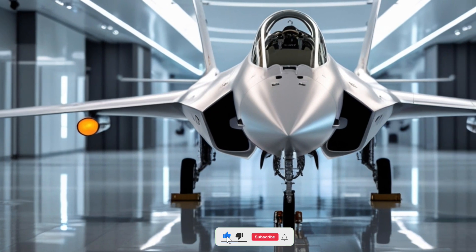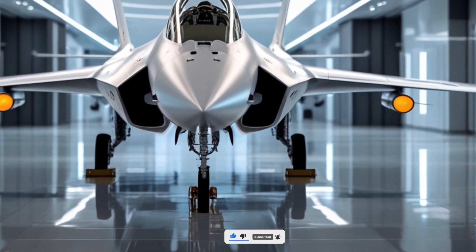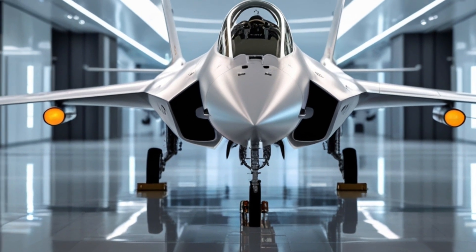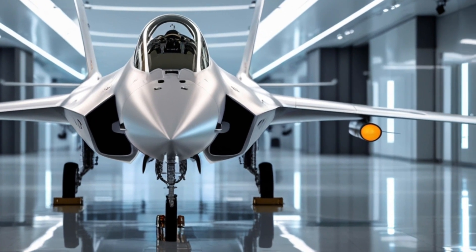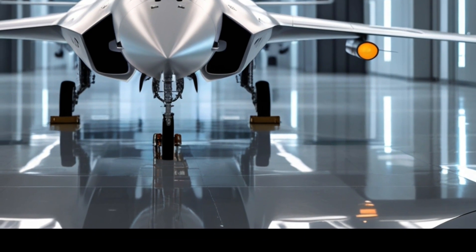Welcome back to Legendary Machine, where we bring you detailed insights into the world's most advanced machines. Today, we're taking a deep dive into one of the most talked-about fighter jets in the modern era, the 2026 JF-17 Thunder, a collaborative effort between Pakistan and China.